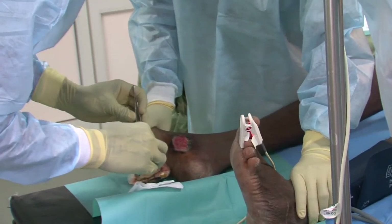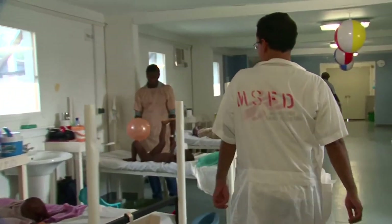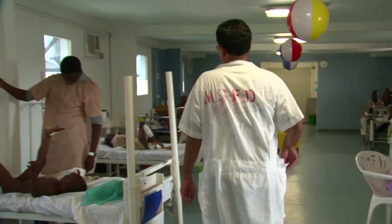Changing dressings regularly, avoiding infection at all costs, and performing skin grafts when they are needed — this is the primary care we provide to our burn patients.